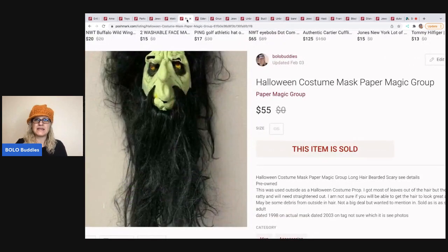This Halloween mask is by Pat Paper Magic Group — it's a vintage Halloween mask, really, really cool. It says 1998 on the actual mask and 2003 on the tag — maybe that's the patent date and the other is the year it was produced. I sold this for $55 plus shipping.